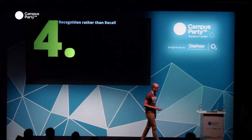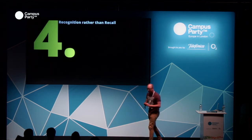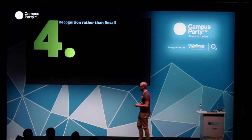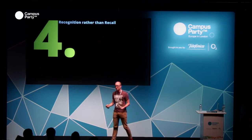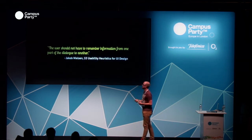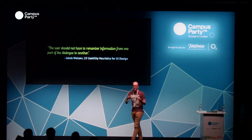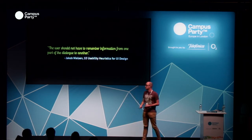Number four: recognition rather than recall. When new players go into the game, we were bombarding them with information, taking it away again, and then expecting them to remember it — which is an absolute no-no. What we were doing is making memory gameplay, which for a modern audience is not something they want to do. They don't want to remember stuff in order to get to the next stage; they just want to enjoy and play the content. Users shouldn't have to remember information from one part of the dialogue to another. It's actually between three and five pieces of information that anyone can remember at one time — which is really small when you think about it.